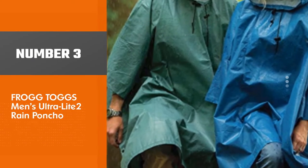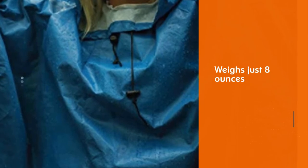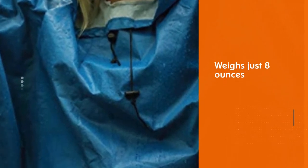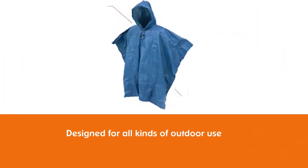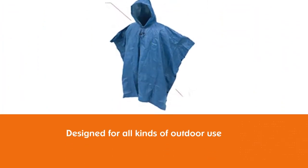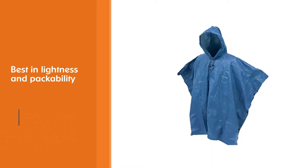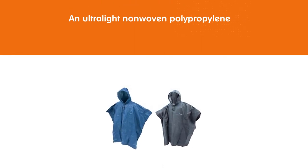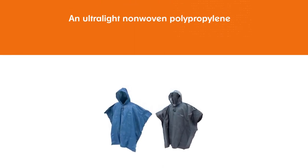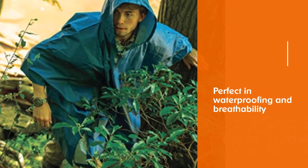Number 3: Frogtogs Men's Ultra Light 2 Rain Poncho. The Frogtogs Ultra Light Poncho weighs just 8 ounces without the stuff sack, and because the fabric is so thin it packs up to virtually nothing. Designed for all kinds of outdoor use including hiking, its most appealing features are its lightness and packability. The material is an ultralight non-woven polypropylene with welded seams for total waterproofing and breathability. It can even be used as an emergency rain fly, making it ideal for keeping in your bag.